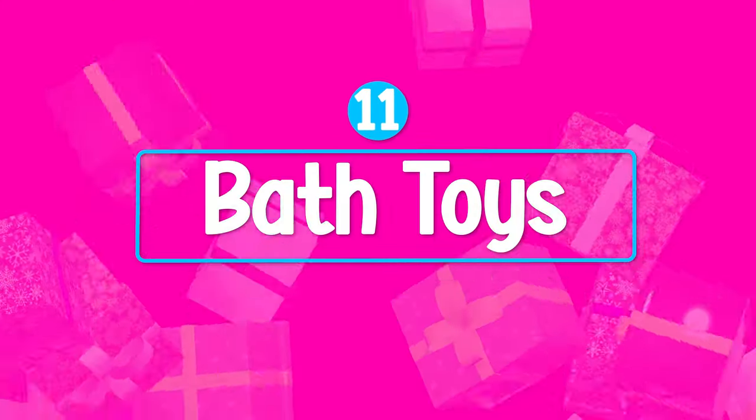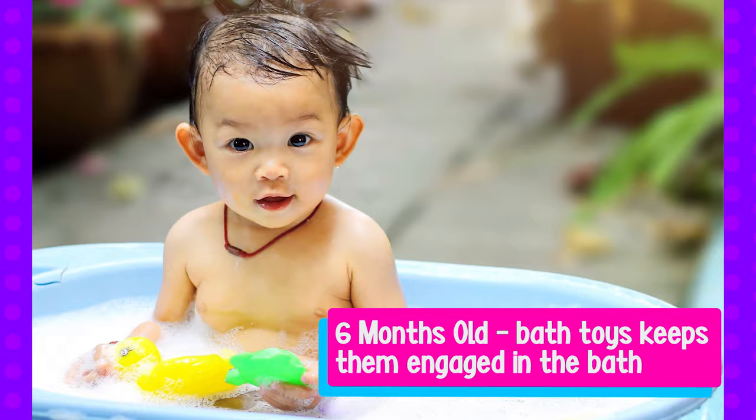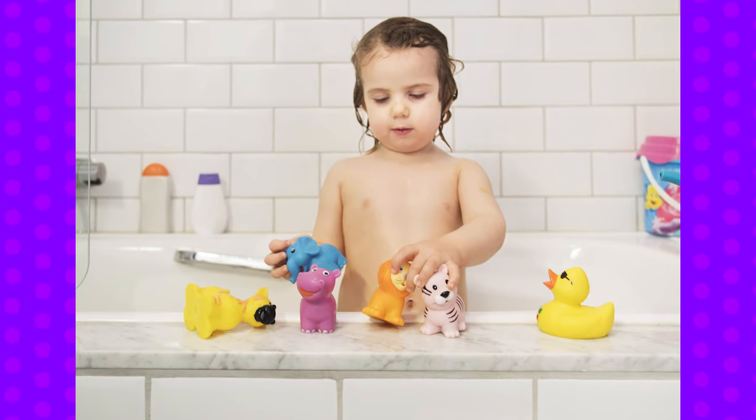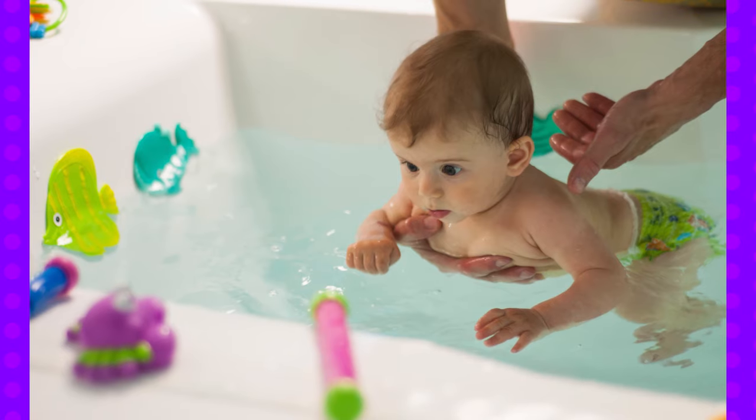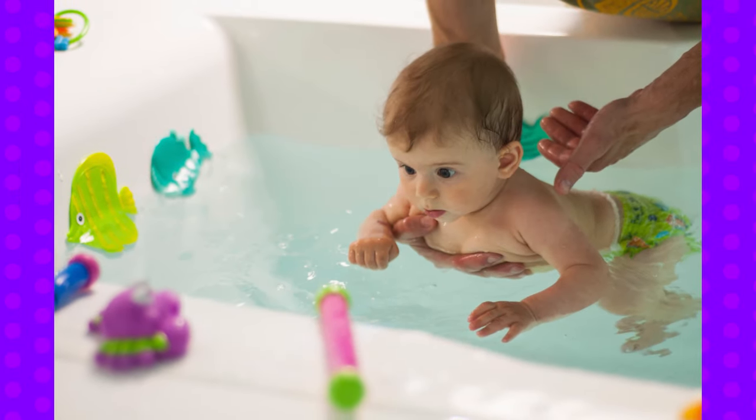Bath toys are also a great toy at this age. Around six months when they're sitting up, or a bit later, they're in the bath, and bath toys keep them engaged so that you can wash them. There are lots of different options — ones that you can squeeze, which work on strength and the pincer grip, or ones that you can stick on the wall of the bath, which are interactive for the baby.